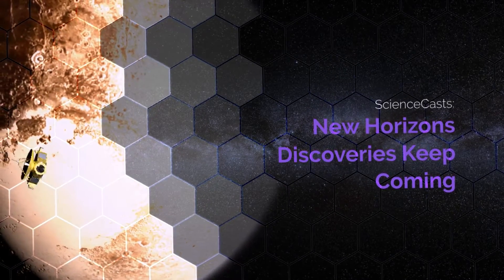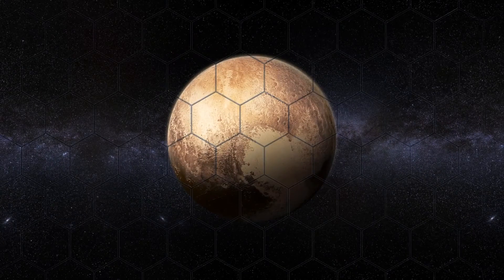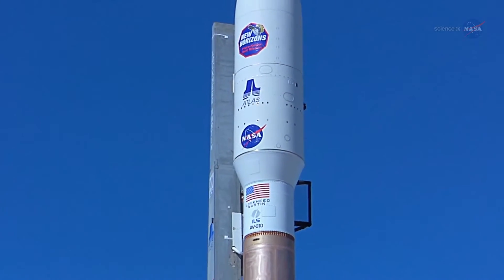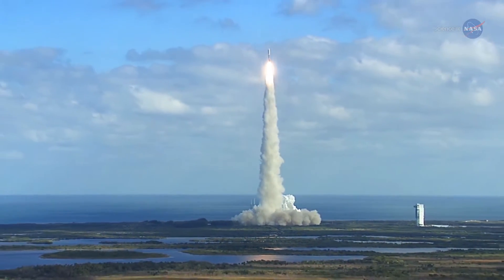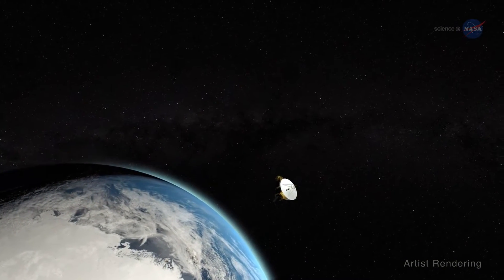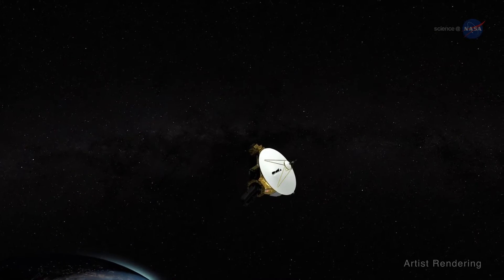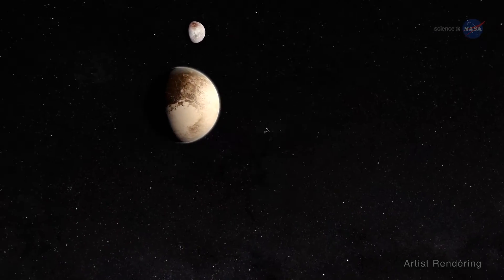New Horizons discoveries keep coming, presented by Science at NASA. NASA's New Horizons, the fastest ever spacecraft at launch, left Earth in 2006 and hurtled through the void at nearly one million miles per day toward a mysterious world on the solar system's outer edge — three billion miles, 4.8 billion kilometers — and nine and a half years later, the spacecraft flew by its target: Pluto.